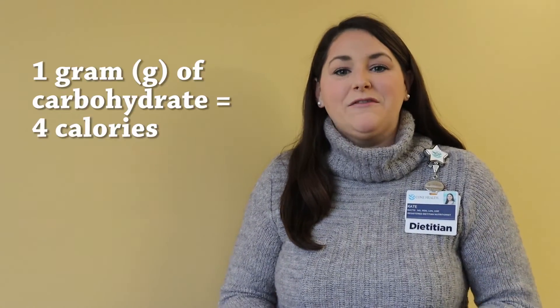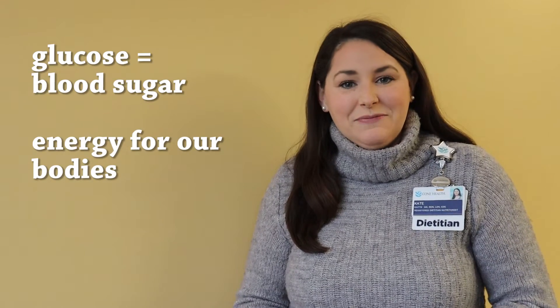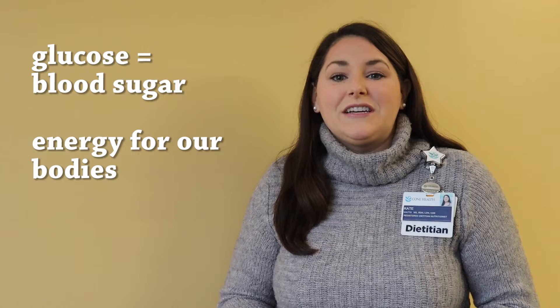Carbohydrates are energy for our body and they provide calories — for each gram of carbohydrate we get four calories. Carbohydrates are broken down into glucose when we eat them, also known as blood sugar, and this is really the body's main source of energy, especially our brain and other tissues, as well as our muscles, which really like using glucose for energy.